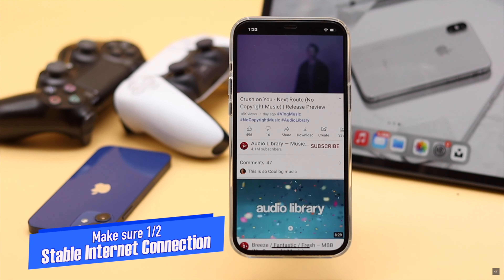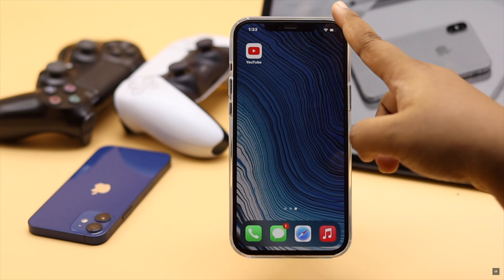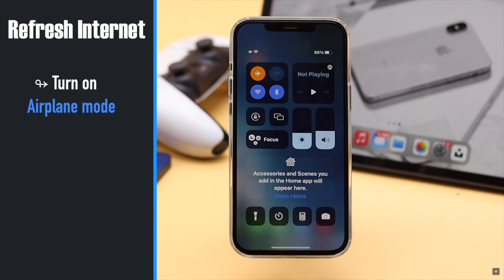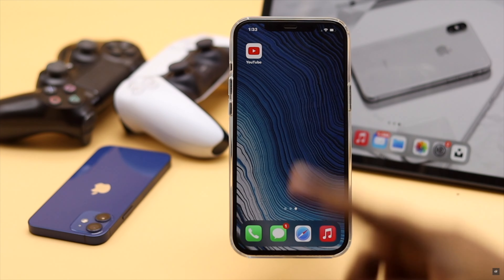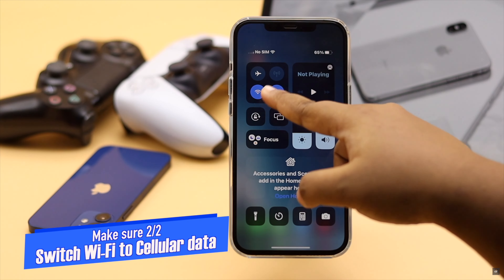First, make sure you have a strong internet connection by opening a web page or YouTube video. If that is the problem, you can refresh the connection by turning on airplane mode, waiting a bit, then turning it off. Also, if you are using Wi-Fi, switch to your cellular data, or vice versa.